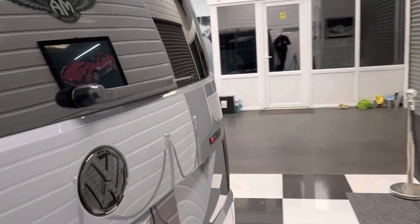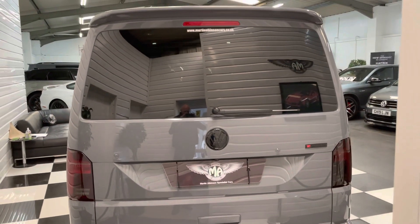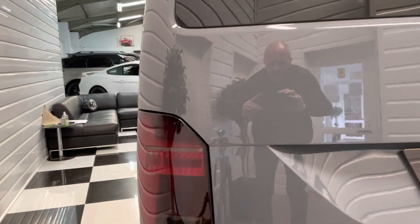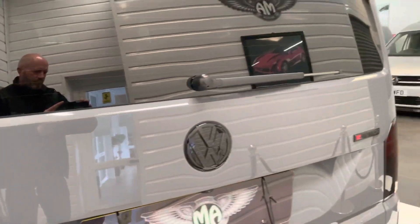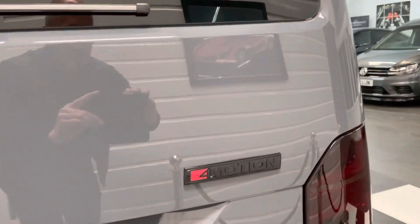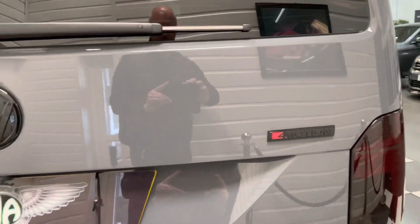On the rear of the vehicle, we've taken off the Transporter chrome badge on the left. You've got a black VW badge, a high-level spoiler, and we've also smoked the lights and lenses ever so slightly, just to fit in with the gloss black pack look. We also gloss-blacked the 4Motion badge to make that fit in with everything else too.